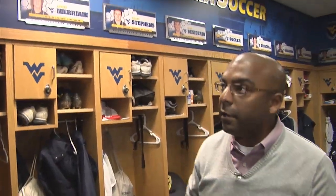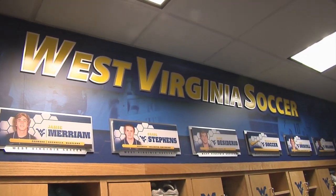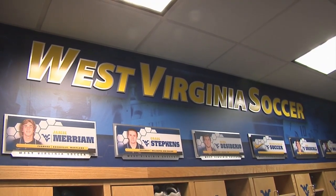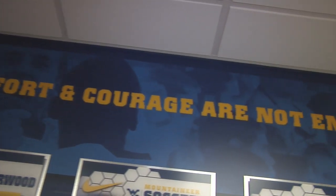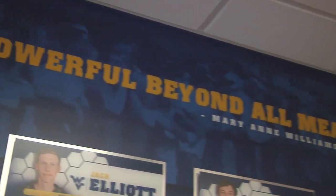Around the room we also have a few quotes that are very important to us. West Virginia soccer is obviously emblazoned front and center of the room, but around the room are different words that speak to the program and to the group about things that we want to keep at the forefront of our mind.